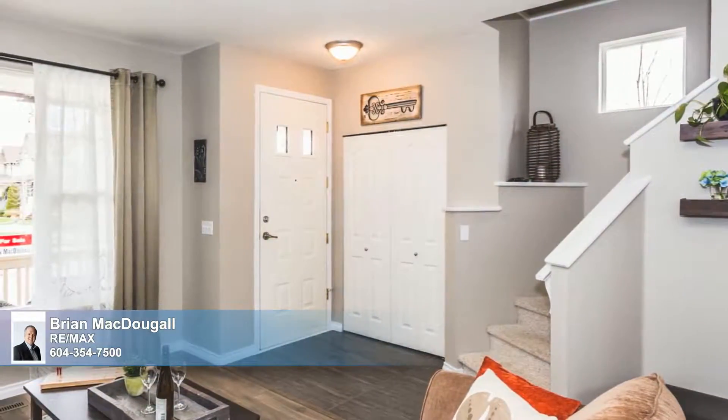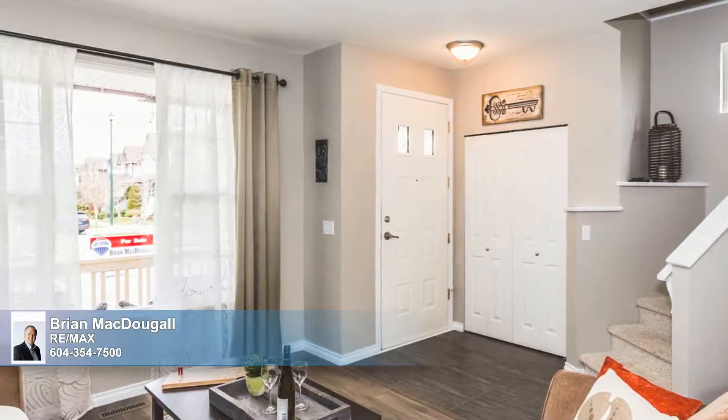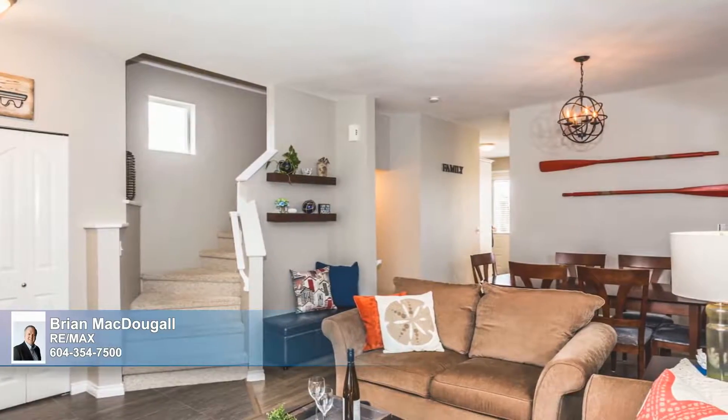Stepping inside, you'll love the bright and airy feel of this meticulously maintained home the moment you enter the spacious open floor plan. To the right of the foyer, the living and dining rooms join seamlessly on easy care laminate floors.